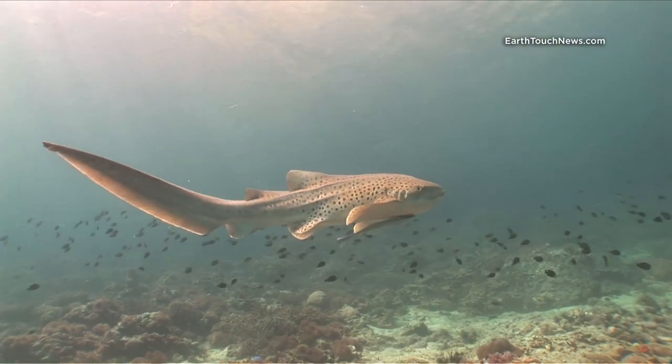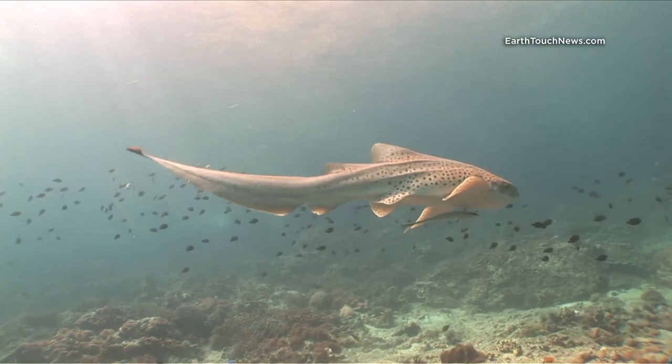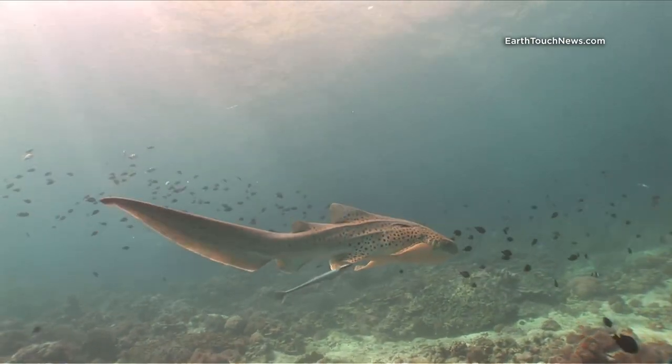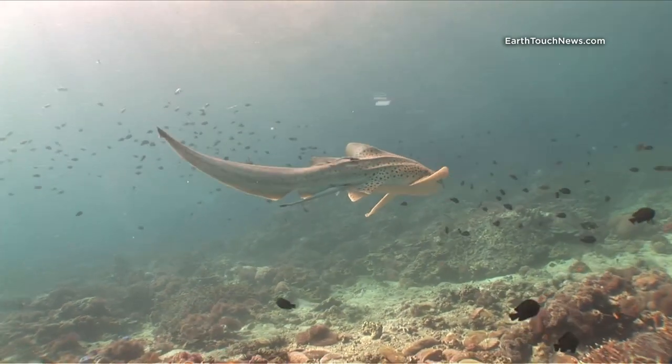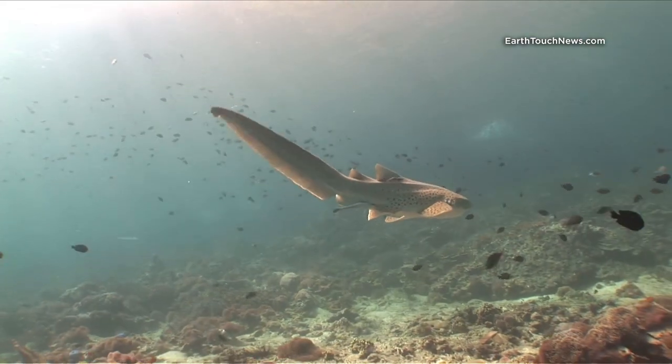I came across him a little bit later in the dive. You can see here in much better conditions. They're a beautiful kind of shark and they're very common around Phi Phi. He's got two sucker fish, or remoras, stuck on him — the large one on the bottom and the little one on the top near his dorsal fin.